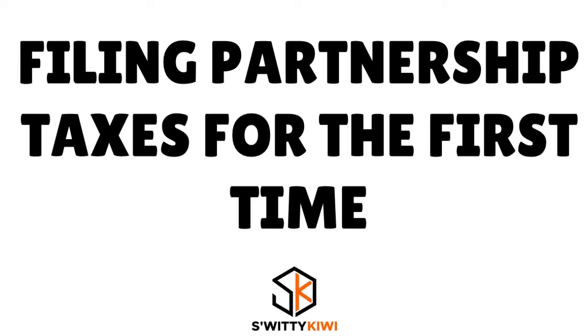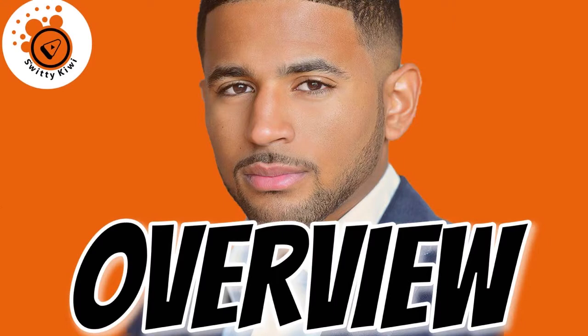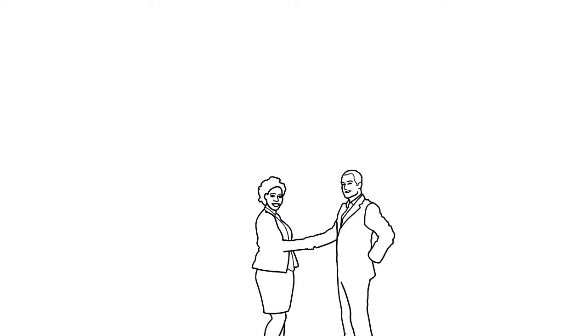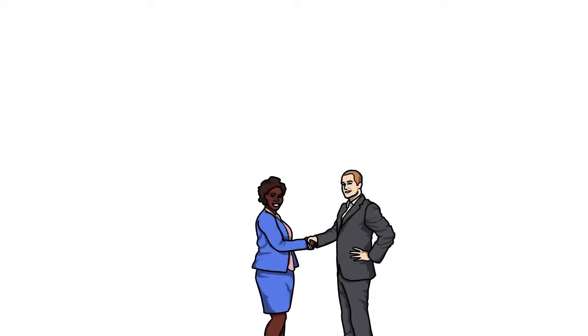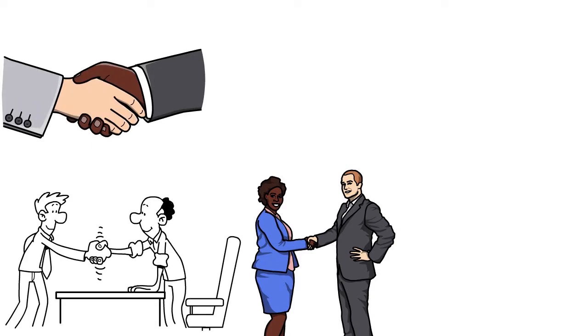In today's conversation, I want to speak to you about filing partnership taxes for the first time. Let me give you an overview. What types of companies can elect partnership taxation? Well, partnerships of all flavors — general partnerships, limited partnerships, limited liability partnerships — can enjoy partnership taxation. And LLCs with more than one owner are also automatically taxed as partnerships.